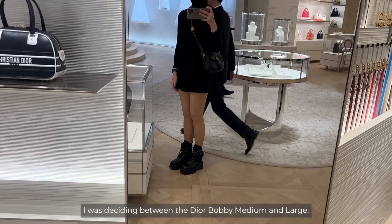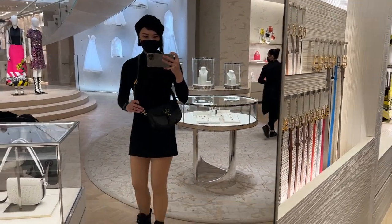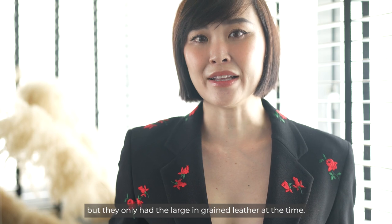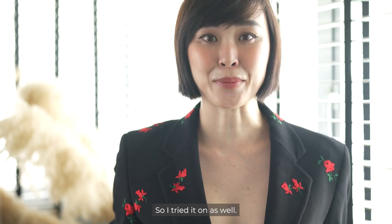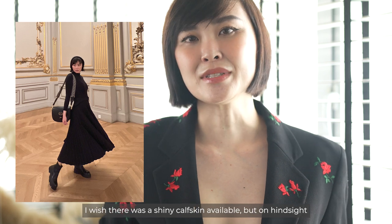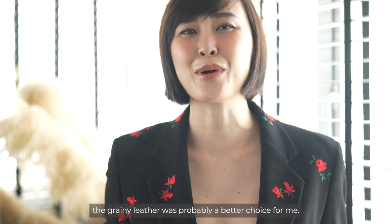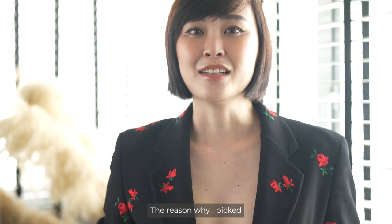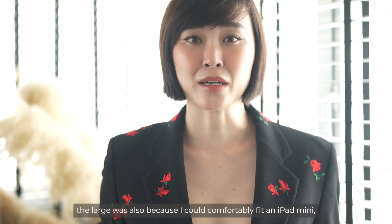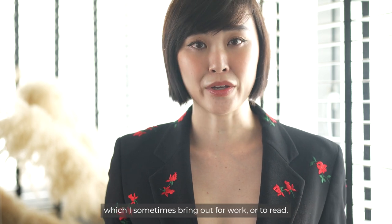I was deciding between the Dior Bobby medium and large. I managed to try on the medium in shiny calfskin but they only had the large in grain leather at that time, so I tried that on as well. I went with the large Bobby in grain leather. I wish there was a shiny calfskin available but on hindsight the grainy leather was probably a better choice for me. The reason I picked the large was also because I could comfortably fit an iPad mini, which I sometimes bring out for work or to read.